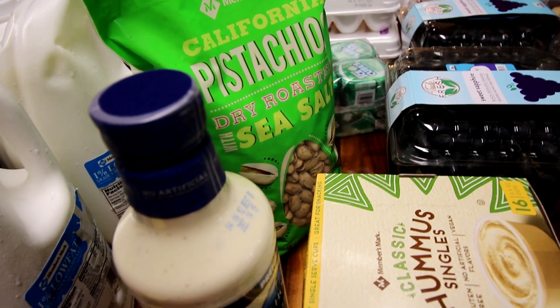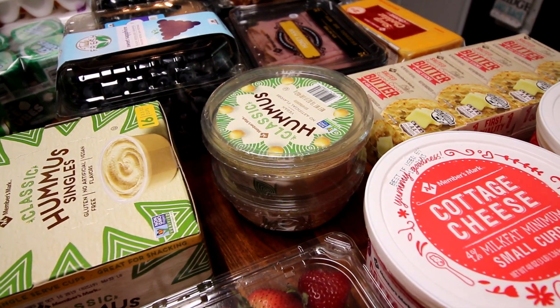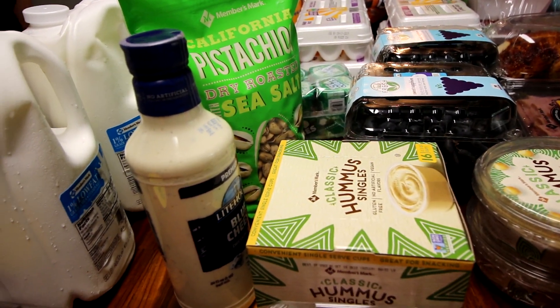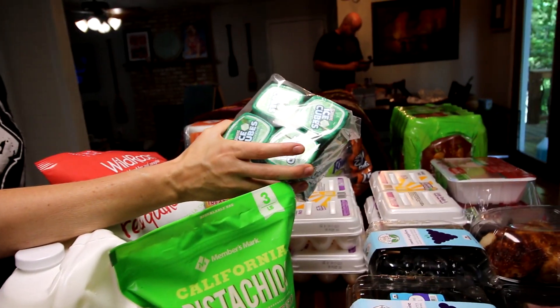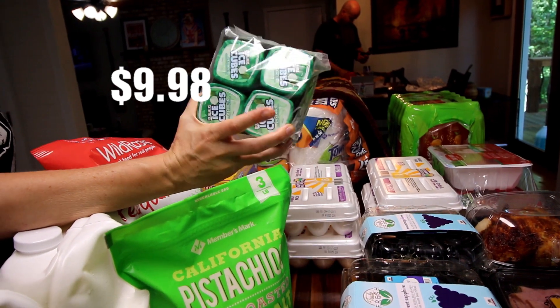Got some red quinoa chips for my kids and their hummus. I am not using the chips anymore — I'm using vegetables instead, trying to cut back on the carbs, which is not very fun. Got some Icebreaker ice cube gum. We go through a lot of this. It's really good.